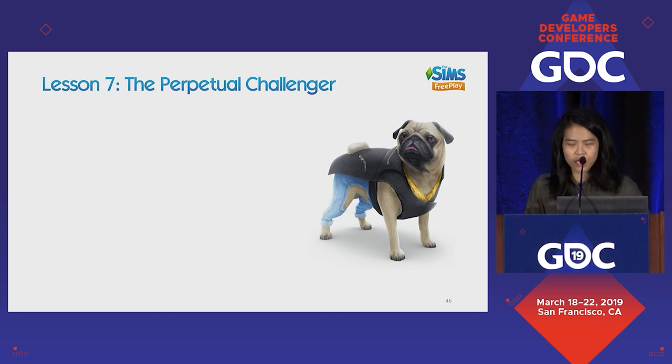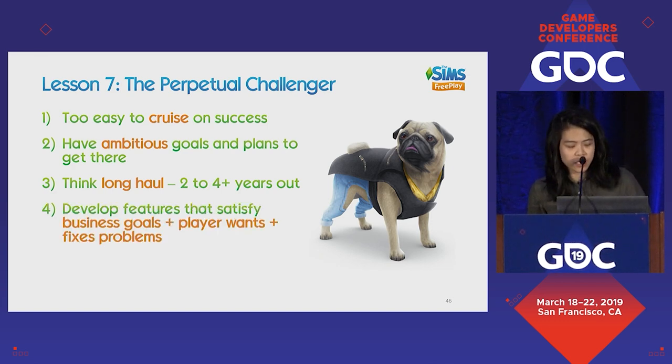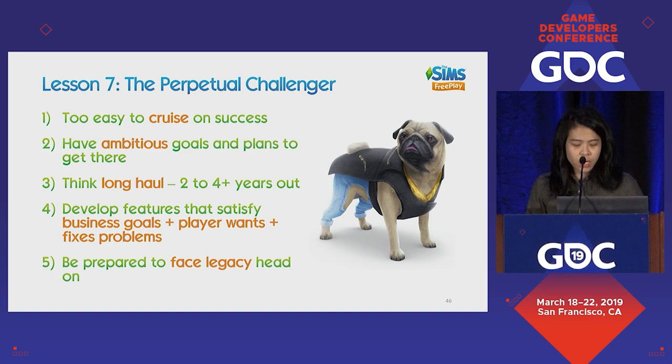Lesson seven: in the state of decline, if we're trying to extend the product, we really have to be perpetual challengers. Because it's too easy to cruise on success, especially when the good times are here. We have to have ambitious goals and keep trying to do better, with good plans on getting there. It helps to think long haul, because live service is a marathon, not a sprint. Develop features that satisfy your business goals, player goals, and fix the problems of your game. And be prepared to face the legacy that has obviously been built in the game.